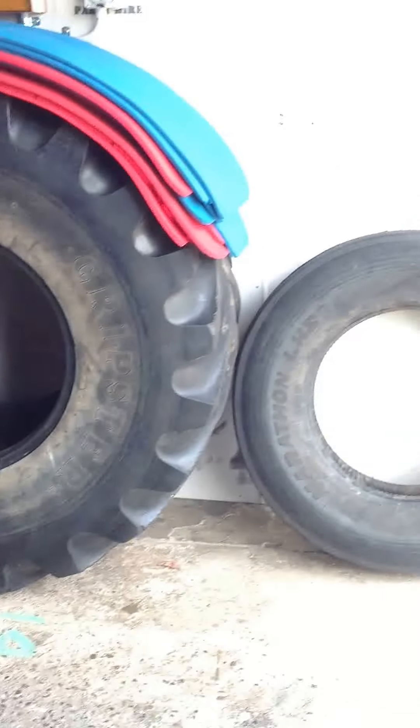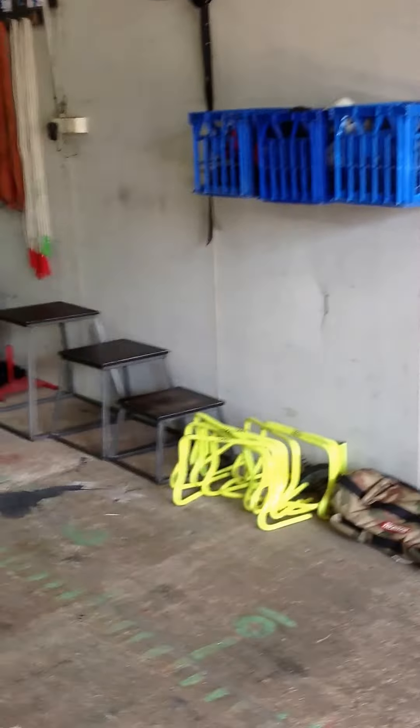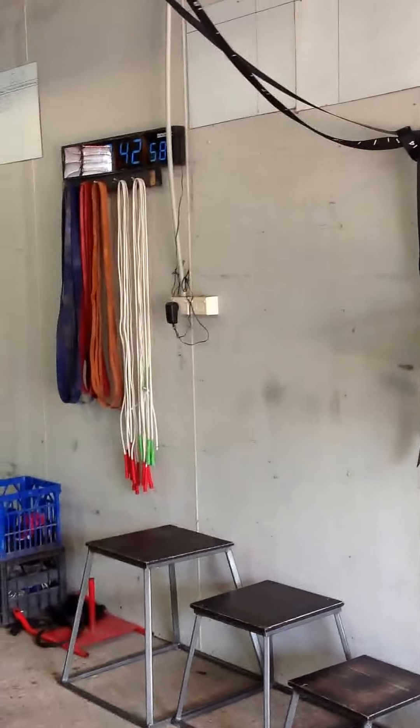Over here we've got some big tyres, triathlon bike, sledgehammer sleds, hurdles, boxing gloves up in the crates, plyometric boxes, skipping ropes, bands, sleds, and an interval timer.